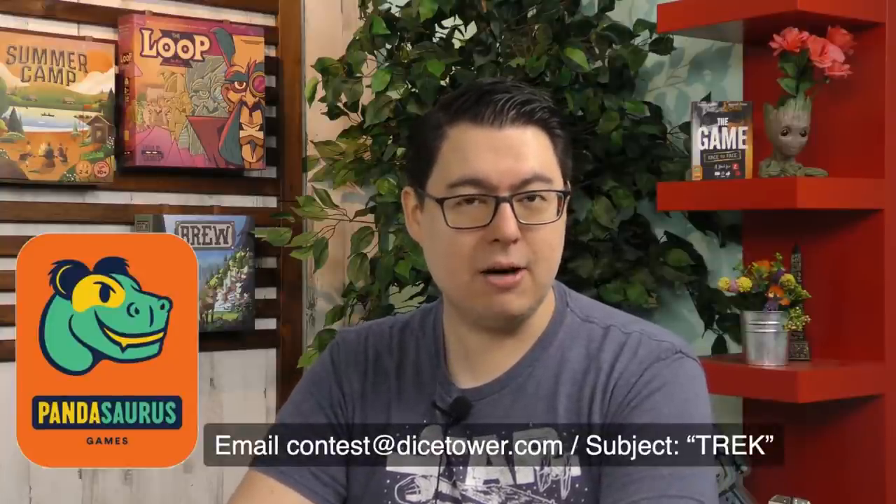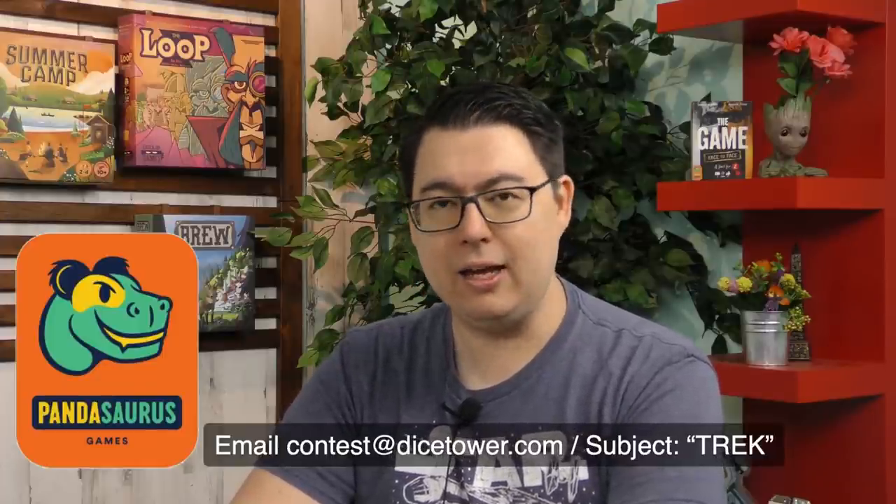That's right, we are giving away three copies of the game Trek 12, USA only. Now this is a sponsorship for a game that will be released in October. So go ahead and enter, but the shipments won't go out until October. If you want to enter, email us at contest@dicetower.com. In the subject line, include the word Trek, T-R-E-K.